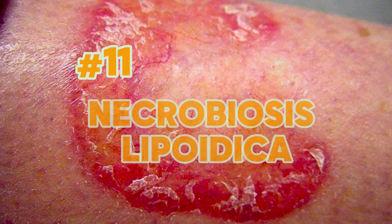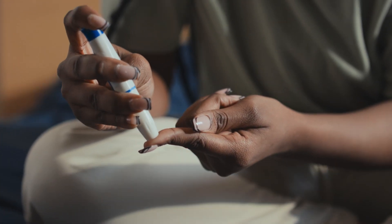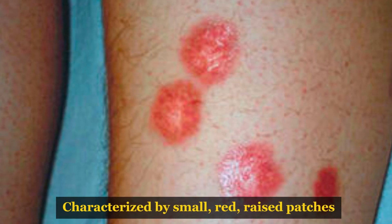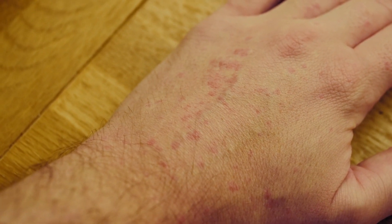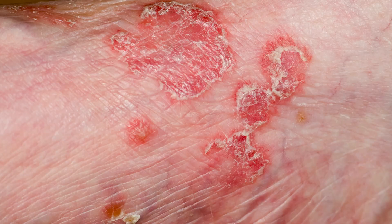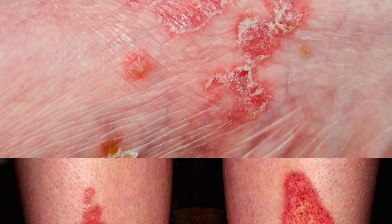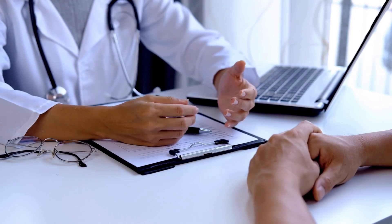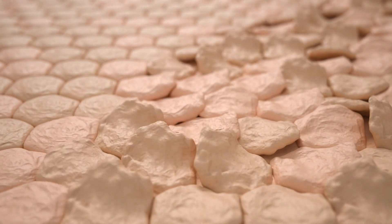Sign number 11: Necrobiosis lipoidica is an uncommon inflammatory condition that primarily affects individuals with diabetes, including both type 1 and type 2. It is characterized by small, red, raised patches, usually on both shins, but these patches can also develop on other parts of the body like the hands or trunk. These lesions often start as single or multiple patches that gradually enlarge and merge, forming larger, irregularly shaped areas with well-defined red borders. They frequently have a yellowish center and visible blood vessels. The exact cause is not well understood, but it is believed to be related to damage to collagen fibers, which are crucial for maintaining skin strength.